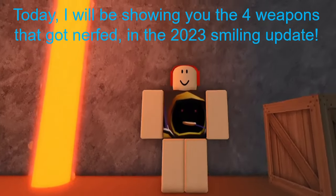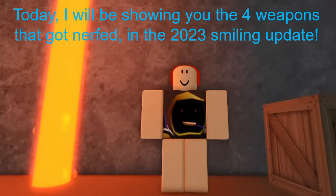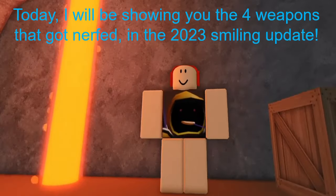Today I'll be showing you the 4 weapons that got nerfed in the 2023 smiling update.